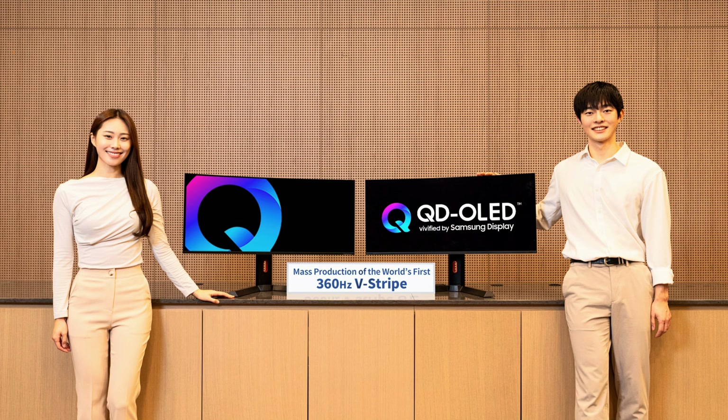Stay tuned, friends — there are so many more technologies ready to be unveiled, from different sizes in QD OLED, OLED, and even mini LED. Every single display manufacturer is surprising us and showing off new technology for CES 2026.